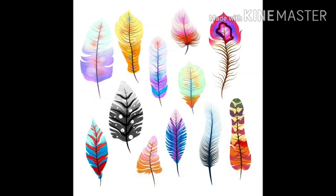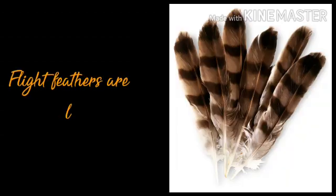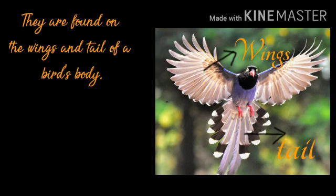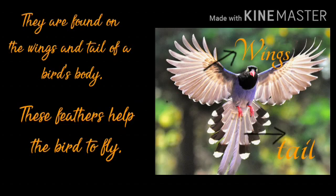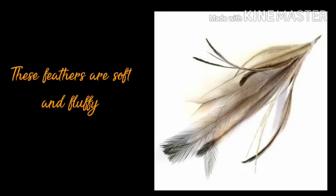Let's talk about the different types of feathers on a bird's body. The first type is the flight feather. Flight feathers are long and flat. They are found on the wings and tail of a bird. These feathers help the bird to fly, which is why they are named flight feathers.